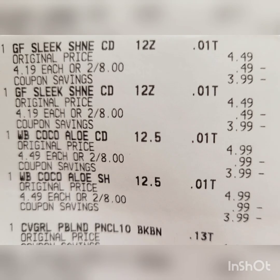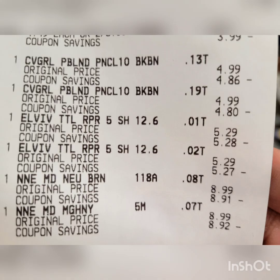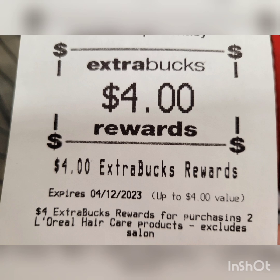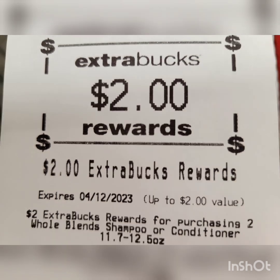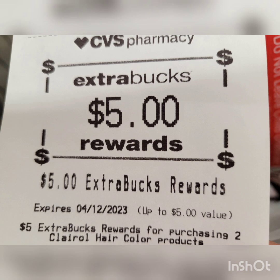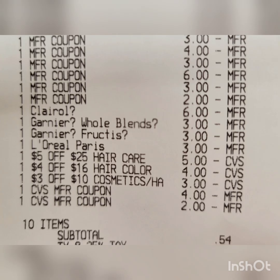Here is the closeup receipt: the two Garnier Whole Blends, the Cover Girl, the L'Oreal Elvive, and the two Clairol. Here are all the paper coupons I used — they glitched with all digital coupons and CRTs. I rolled a total of $6, $4, and $2 Extra Bucks. My subtotal was 54 cents plus tax. Here are the Extra Bucks earned: $4 from L'Oreal Elvive, $2 from Whole Blends, $2 from Garnier, $6 from Cover Girl, and $5 from Clairol. I paid $6.54 total but got back $19 Extra Bucks — final cost is completely free plus $12.46, a money maker!